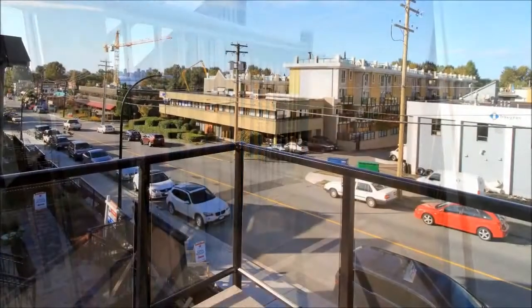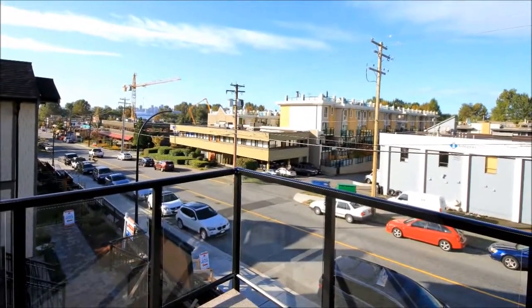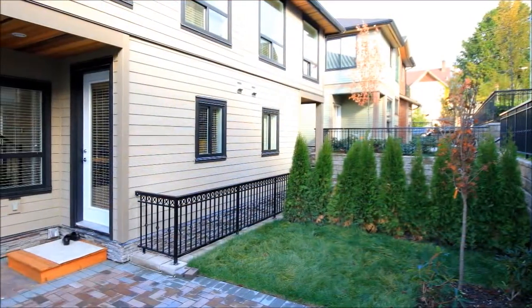Located between Mosquito Creek and Wag Creek, this terrific centrally located home is within walking distance to schools, transit, and several shopping centers, such as Capilano Mall, Thrifty Foods, and PriceSmart Foods.